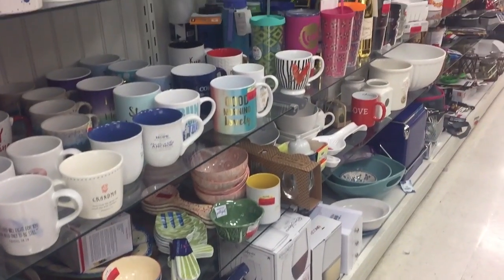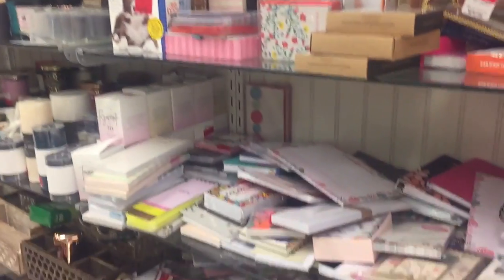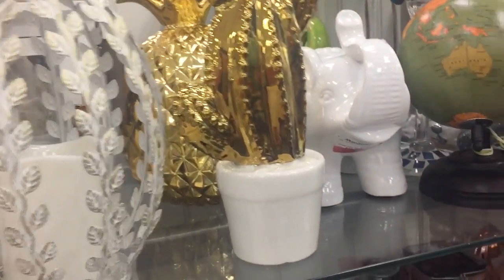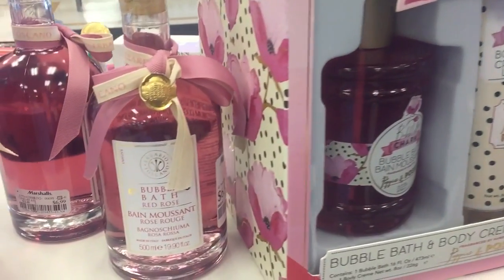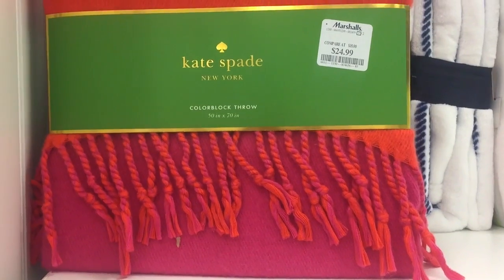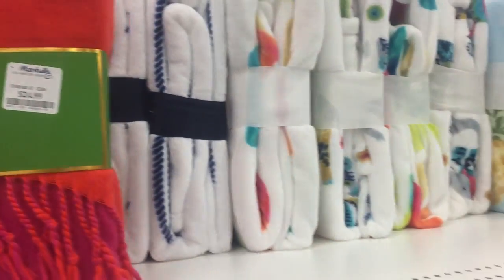These two aisles are filled with parents' items. This cactus is on clearance for $3.00. This little elephant is $8.00. Look at these cute bubble bath ones — especially this one which is $6.99, and then they also have the bigger one here for $7.99.